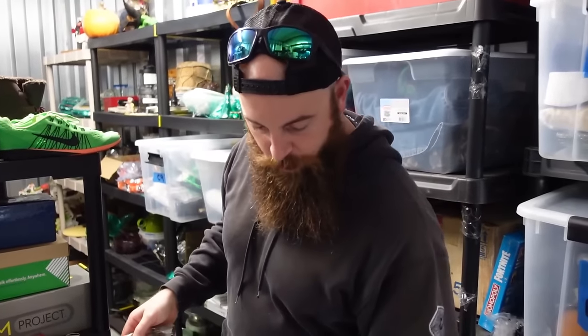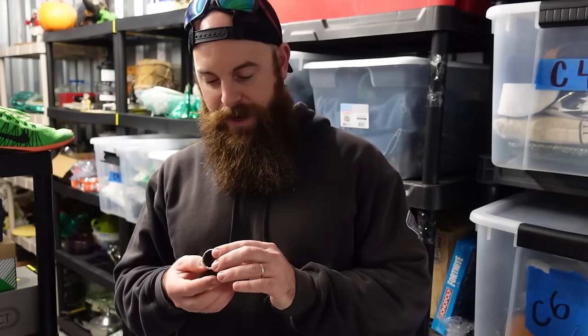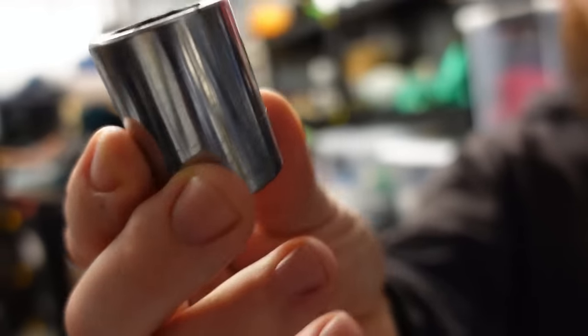Nine dollars plus shipping for a single socket — a Craftsman 22 twelve-point USA-made socket. People always say you can go to Lowe's and get a socket for a few bucks, but not this one. It's made in the United States, G-series. The buyer probably lost one and can't buy this specific socket anywhere else — but you can buy it from us on eBay.